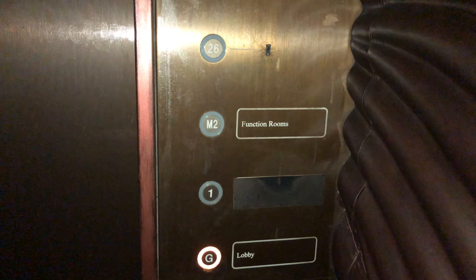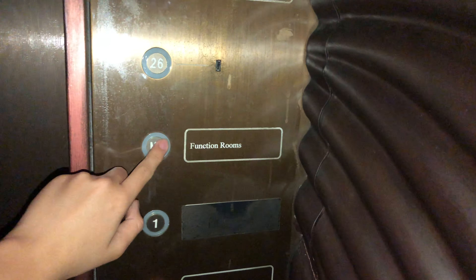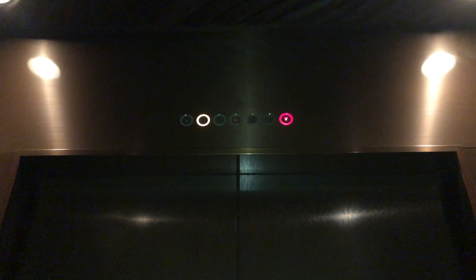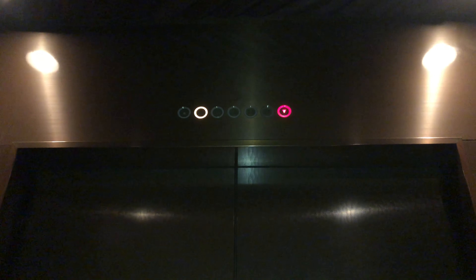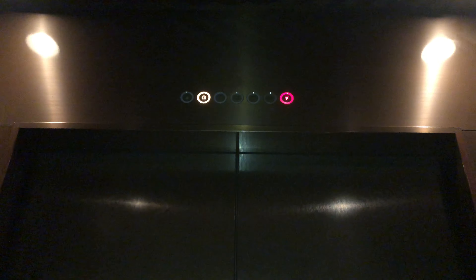These floors 1, M2, and M26 don't work. Here we are back at G and that's it.